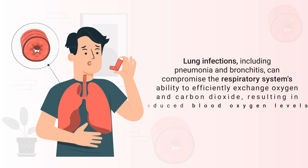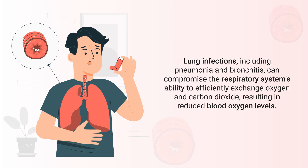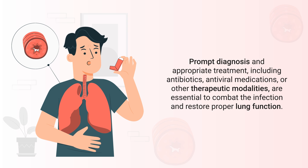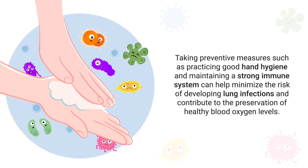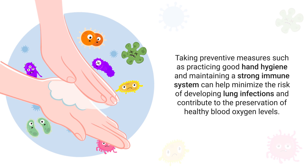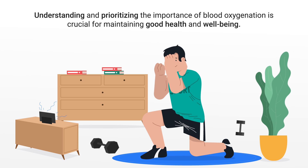Lung infections, including pneumonia and bronchitis, can compromise the respiratory system's ability to efficiently exchange oxygen and carbon dioxide, resulting in reduced blood oxygen levels. Prompt diagnosis and appropriate treatment — including antibiotics, antiviral medications, or other therapeutic modalities — are essential to combat the infection and restore proper lung function. Taking preventative measures such as practicing good hand hygiene and maintaining a strong immune system can help minimize the risk of developing lung infections.